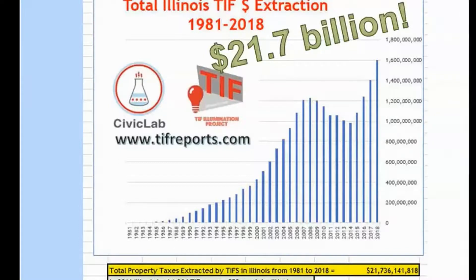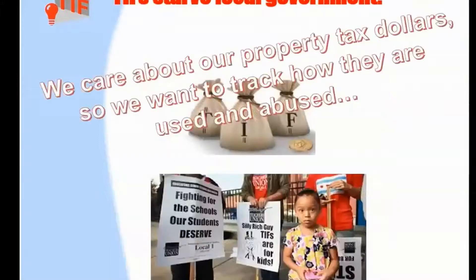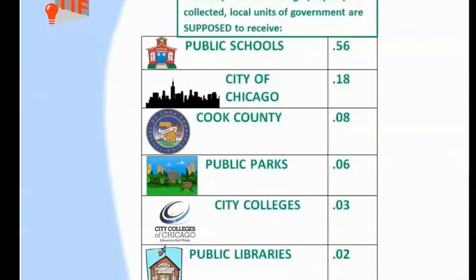Where does all that money flow to? Well, we can have a separate conversation about the merits of taking that money away from public use and giving it to private developers who are then connected to the local political ecosystem. Here are the policy problems that we've identified. The first, as I've already mentioned: TIFs starve local government. We care about our public entities — they're vital for our communities, especially our communities of color.